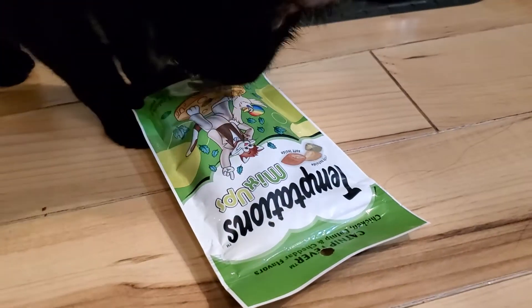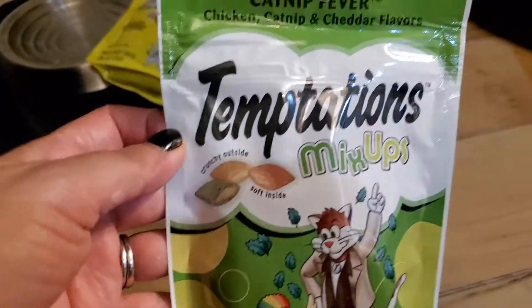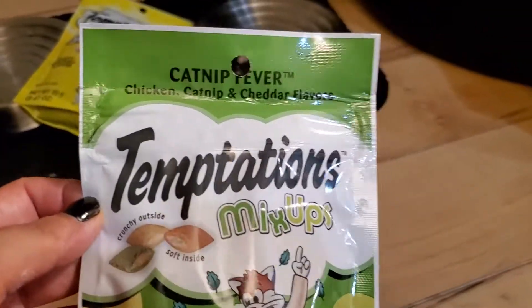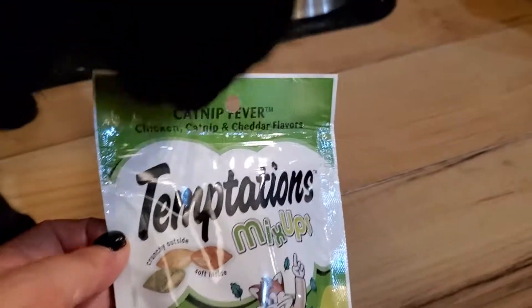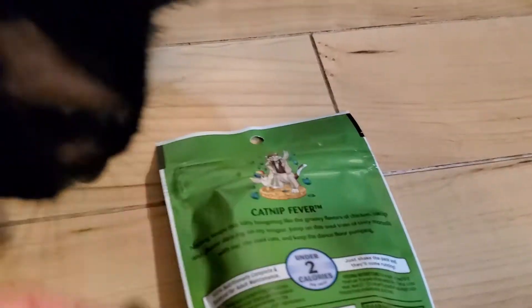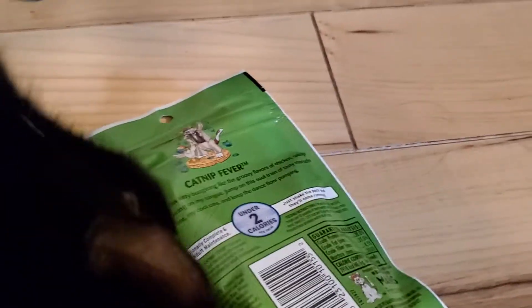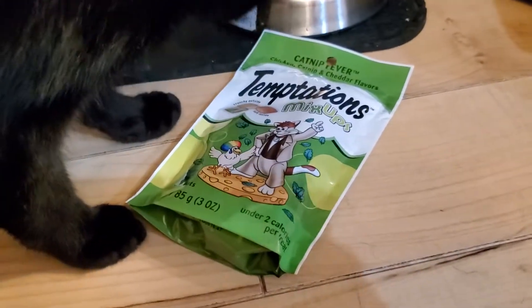We found a winner for Matzi! This one really got my attention because it's a mix-up. Go ahead and read it: catnip fever — it has chicken, catnip, and cheddar flavor. I don't want to keep him waiting, so let's open it and show you what it looks like.